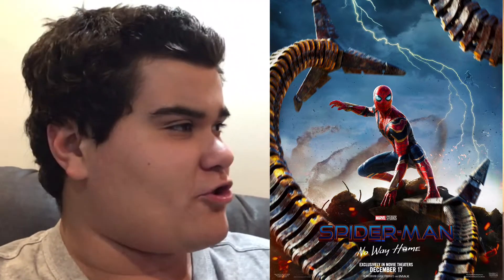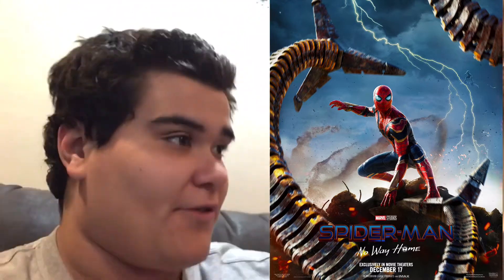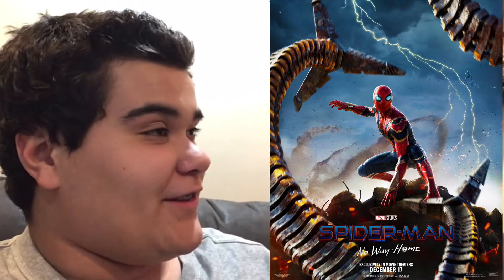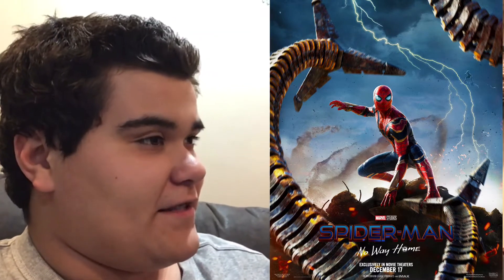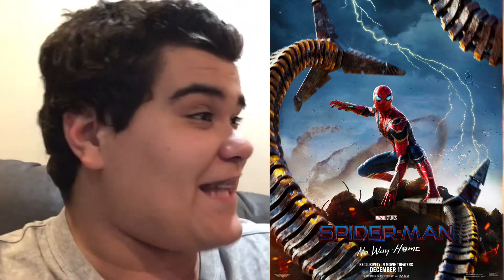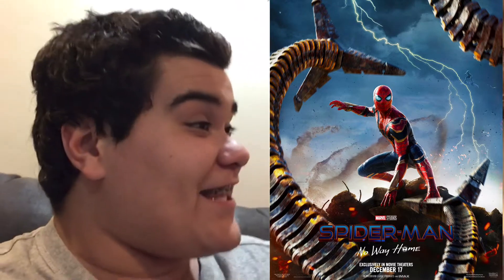It's not a masterpiece of a poster, but it's better than nothing, right? You got the yellow lightning strikes for Electro, Dr. Octopus's tentacles, Tom Holland's Spider-Man in the center, and you got sand in the background for Sandman, and you can see the Green Goblin.